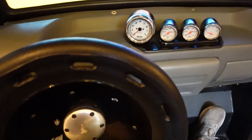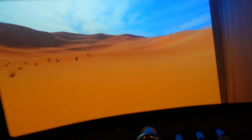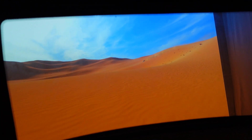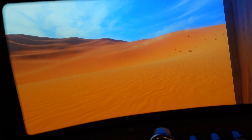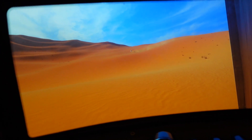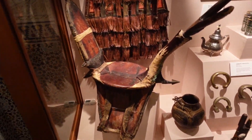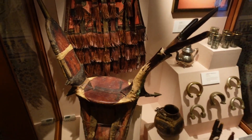I'm in the rally car here. It feels like I'm in St. George again — St. George, right behind our house. Moab. Check out this cool camel saddle — that's pretty crazy.